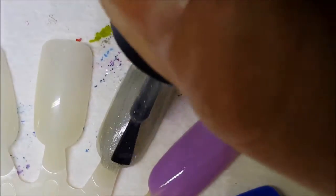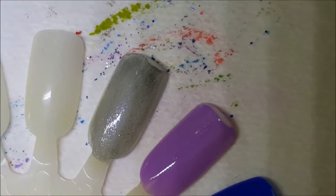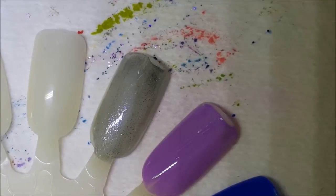Very sheer on the first coat. I can hear my dog whining in the background — it's almost time for the mailman to come.